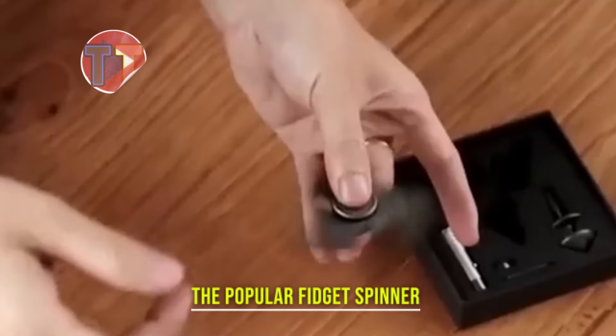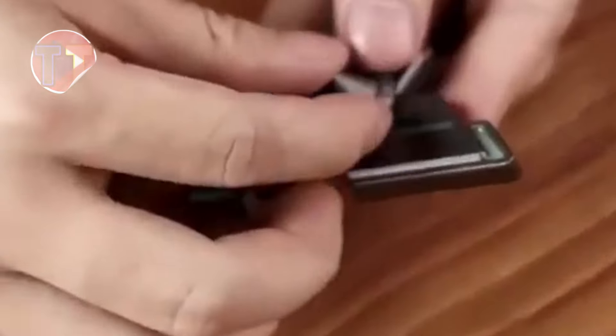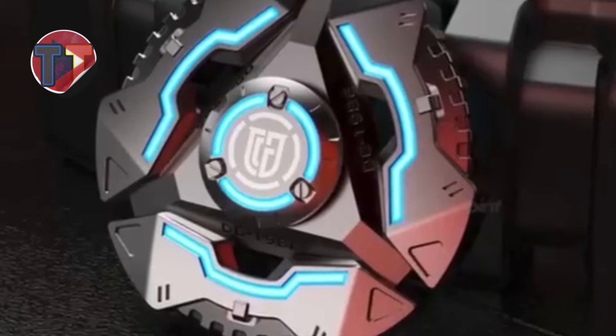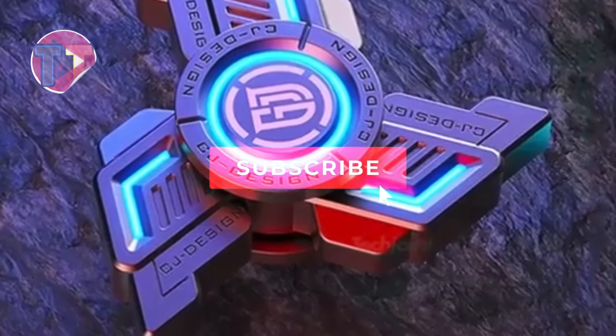Explore the features of the popular Fidget Spinner, renowned for its stress relief benefits and widespread appeal. Designed to help users focus and alleviate anxiety, it has become a favorite among all ages. Crafted from precision-polished metals, this spinner ensures durability, while its customizable design allows for personal expression, making it a fun and functional accessory for everyone.